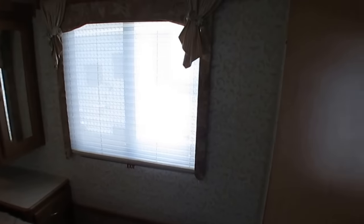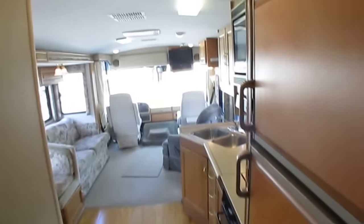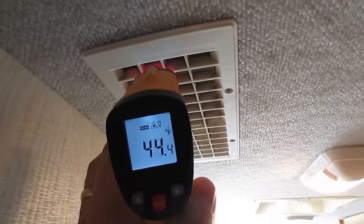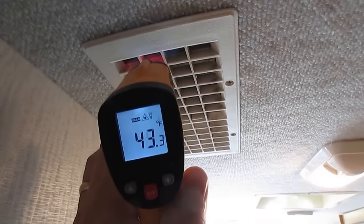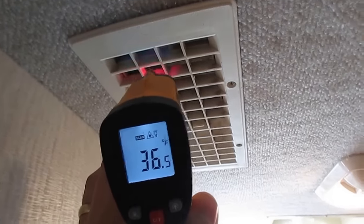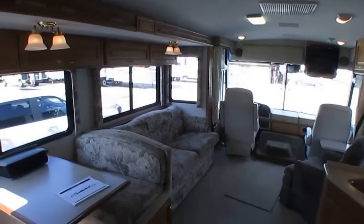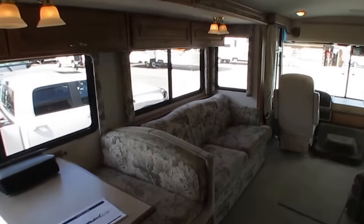I'll show you real quick — we're in the middle of an asphalt parking lot blowing 30s out the air in the sun with no shade, and it's hot outside. This is all running off the generator.